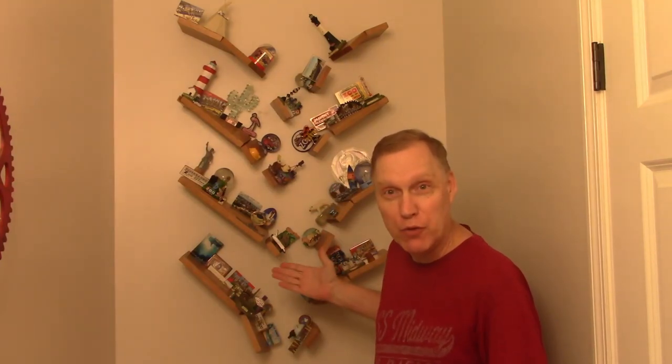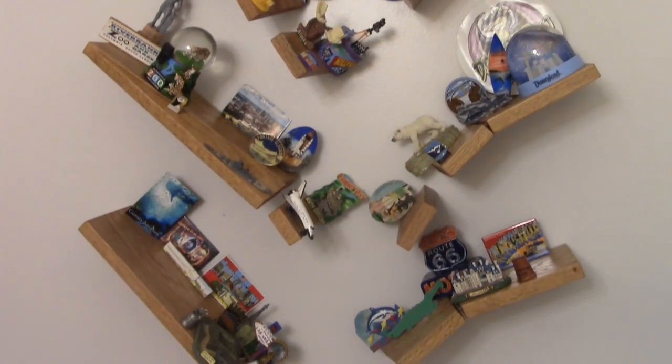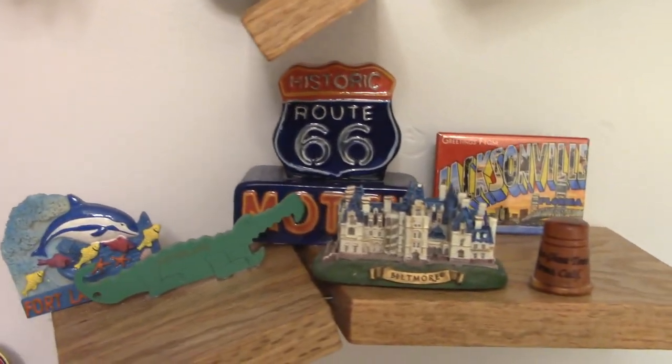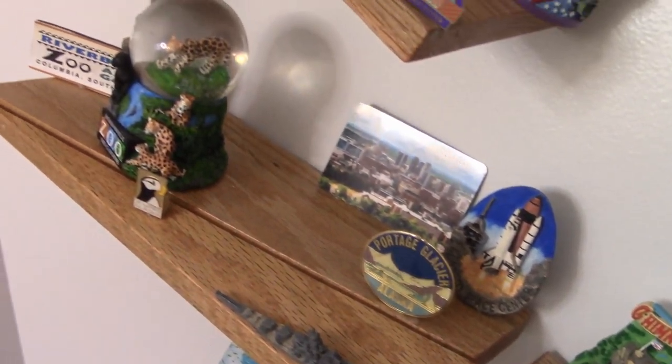We built these falling disaster shelves to go over the toilet in our guest bathroom. Falling shelves over the toilet? Of course. We do everything possible to make our guests feel comfortable in our house.